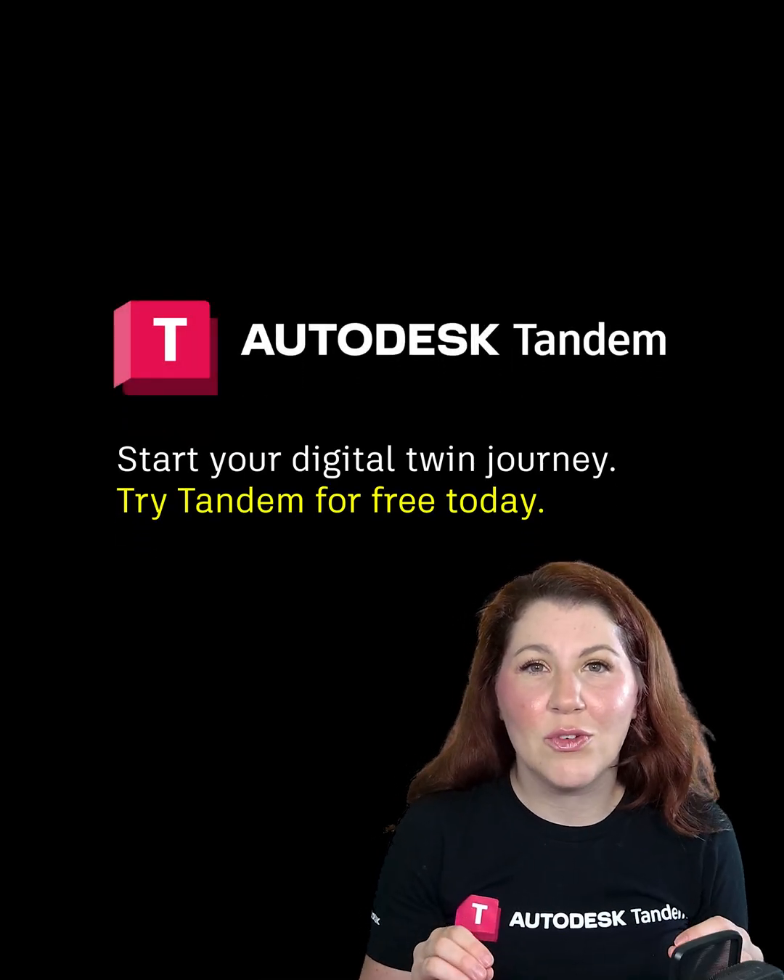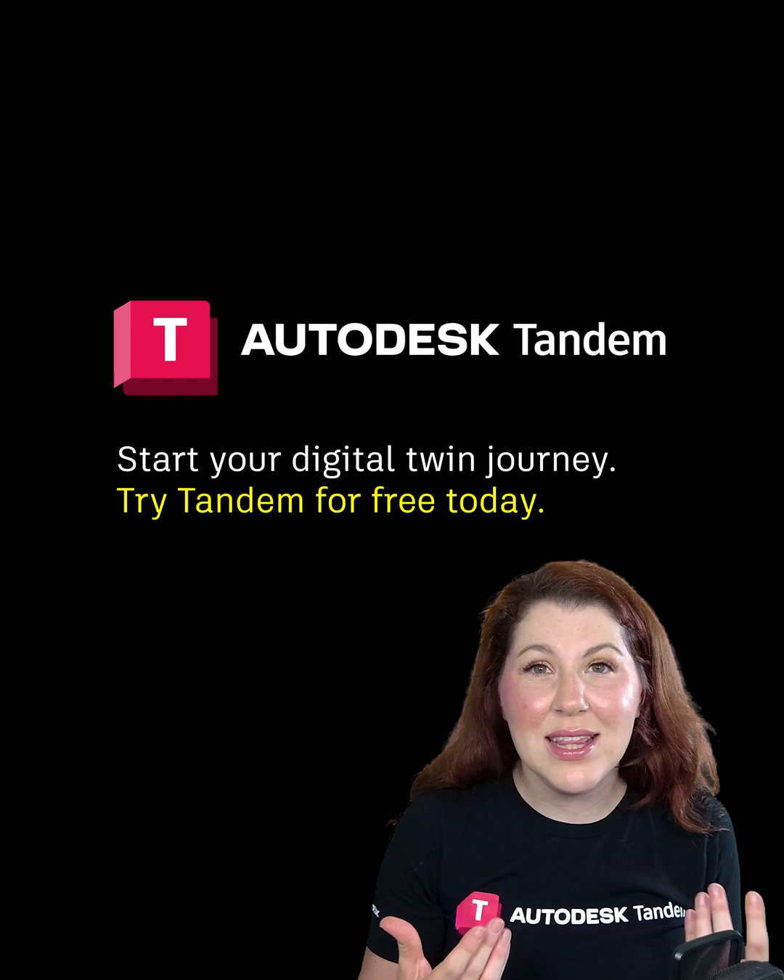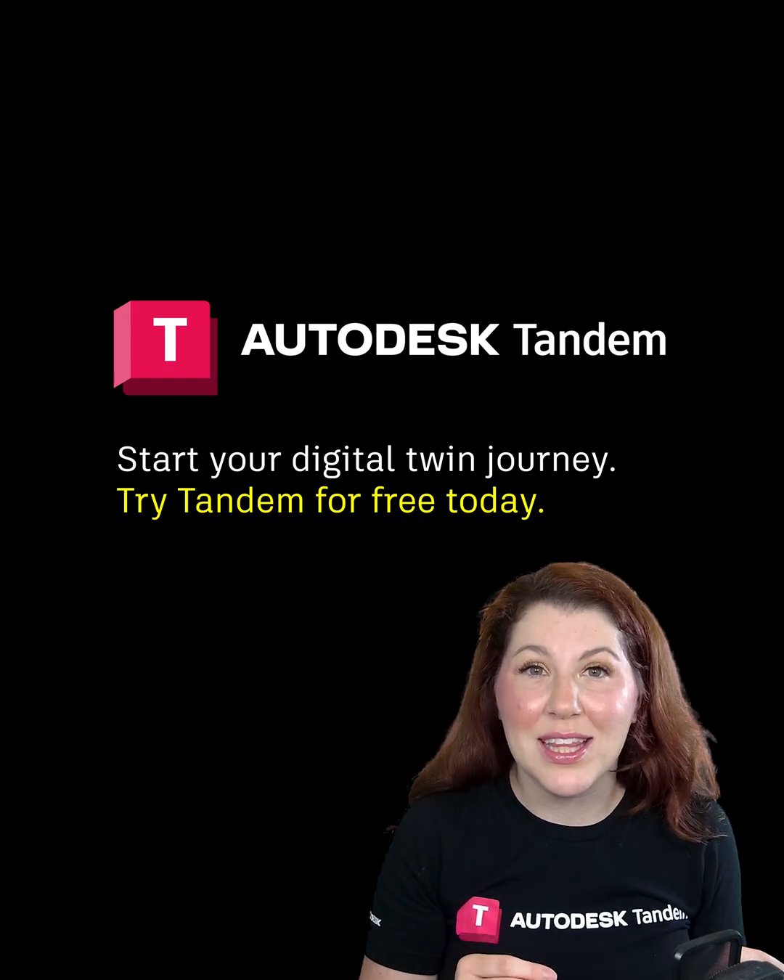Elevate your construction projects with Autodesk Tandem. Visit intandem.autodesk.com to get started today.